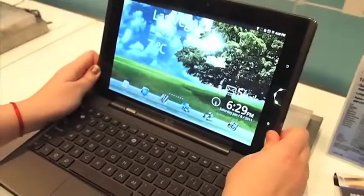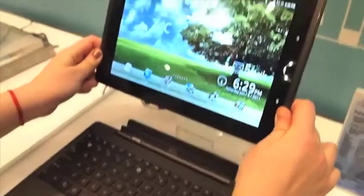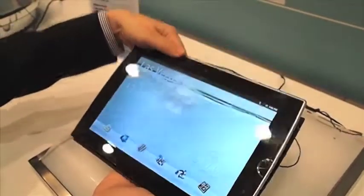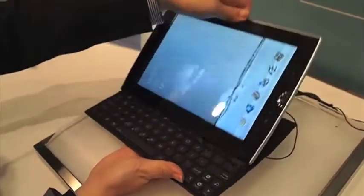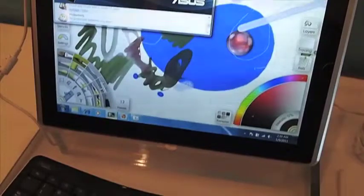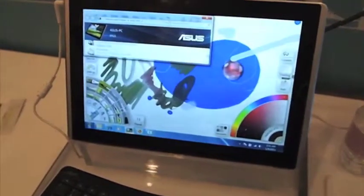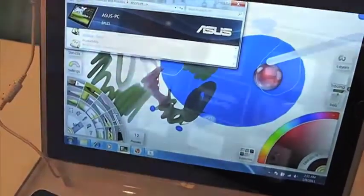ASUS showed four different tablet designs, one of which includes a 7-inch Android model, falling in line with most of their competitors. Two of note are the E-Pad Transformer and E-Pad Slider, both of which include keyboard elements to their design. The key difference is that the tablet part of the Transformer can be unattached from the keyboard, while the Slider is a slide-out keyboard like Samsung's model. The oddest of the four was a 12-inch tablet running Windows 7 that can also work with a wireless keyboard. Details on Canadian availability aren't known right now, but at least one or two of these models could be in stores sometime this year.